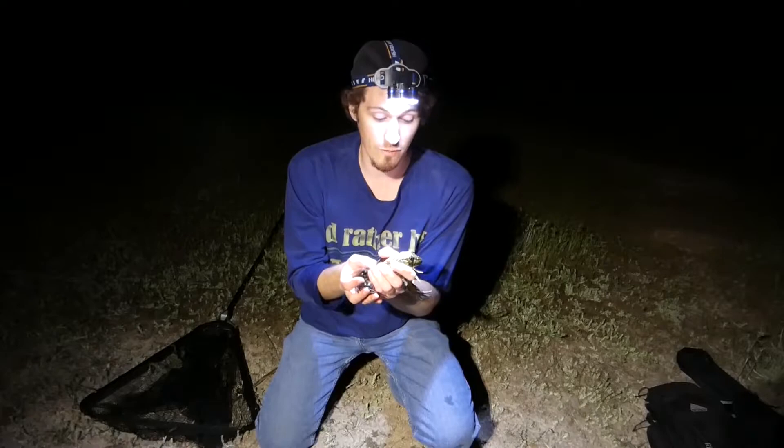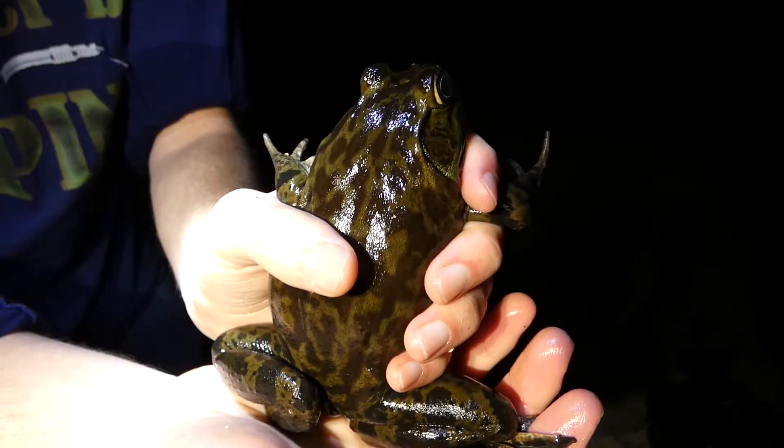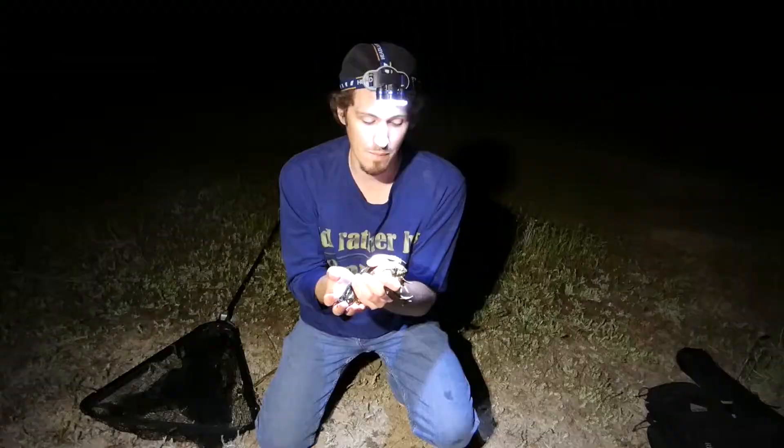And it's actually a female. There are little circle things right here — I think it's called a tympanum or something like that. If it's bigger than their eyes, it's a male, and if it's the same size as their eyes, then it's a female. As well as the males have yellow throats, and this one does not, so this is a female.